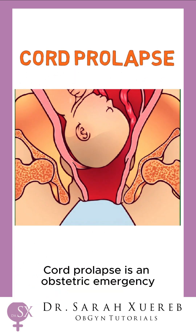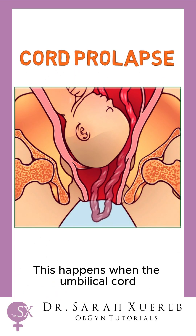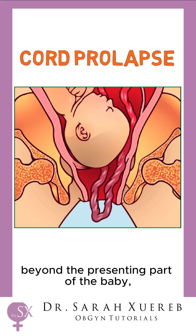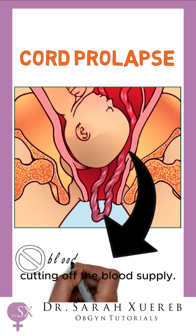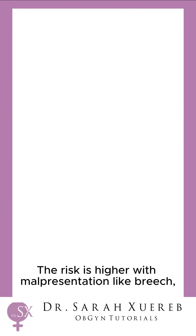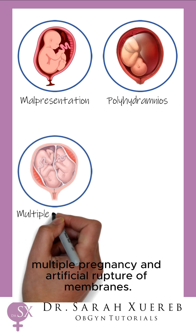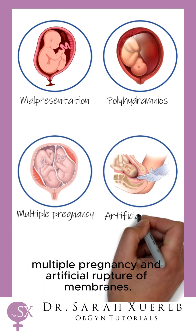Cord prolapse is an obstetric emergency you can't afford to miss. This happens when the umbilical cord slips through the cervix beyond the presenting part of the baby, cutting off the blood supply. The risk is higher with malpresentation like breech, polyhydramnios, multiple pregnancy, and artificial rupture of membranes.